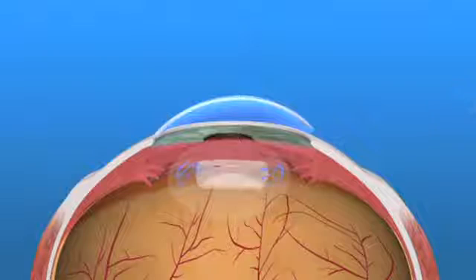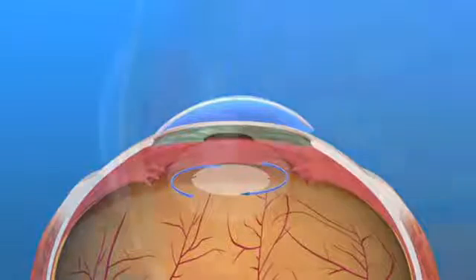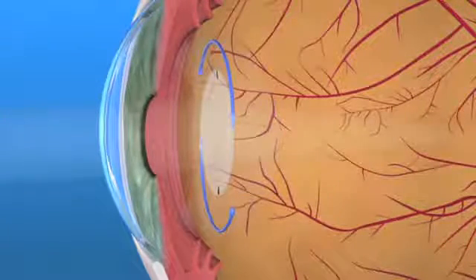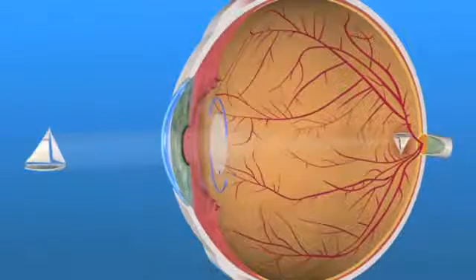Toric IOLs may not completely eliminate the need for eyeglasses. However, people with astigmatism who have toric IOLs implanted should have less astigmatism and better vision without glasses than if a traditional IOL was used.